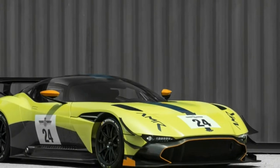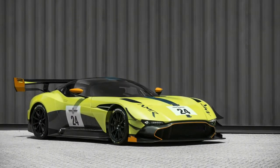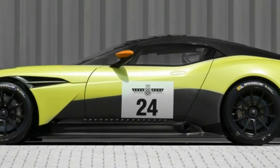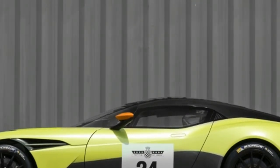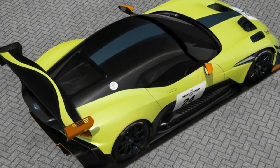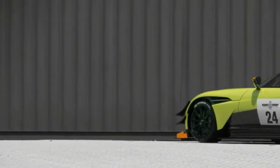Out back, the Vulcan AMR Pro gets a new dual-plane rear wing — it's far bigger and more elaborate than the standard car's wing, featuring a 20-millimeter Gurney flap. The slotted end plates feature 15-millimeter Gurney flaps. It simply looks the business.